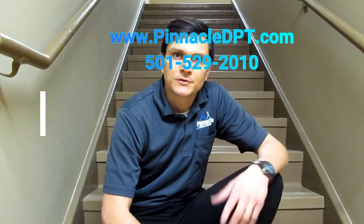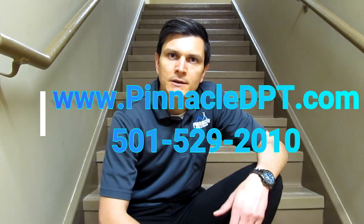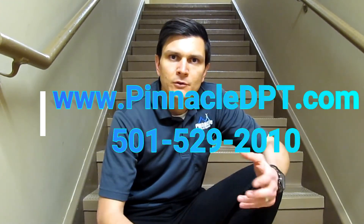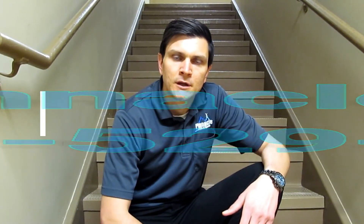I appreciate you guys being good sports. As a physical therapist, I want to promote movement and wellness. My name is Brian Murphy with Pinnacle Physical Therapy, located in Little Rock. If you have any questions or concerns, I offer a free phone consultation — my number is 501-529-2010. Try these exercises out, and if you have others you'd like to see, feel free to reach out. Thanks, and here's to helping you reach your pinnacle.